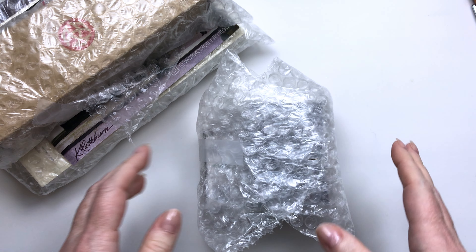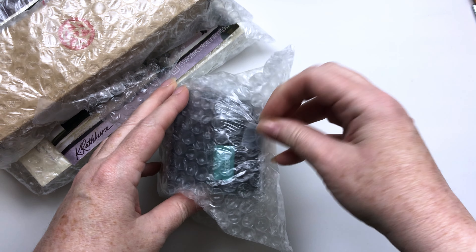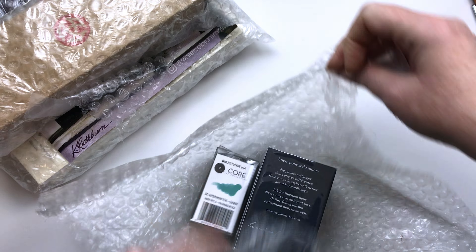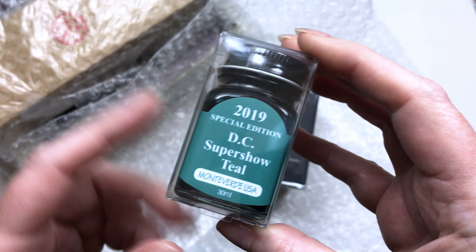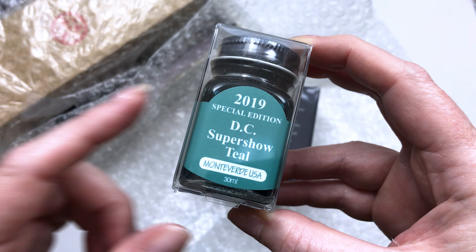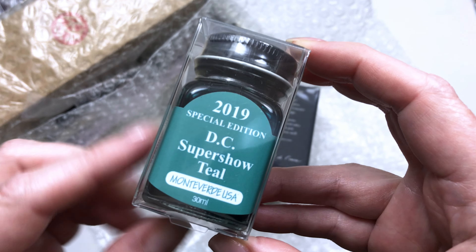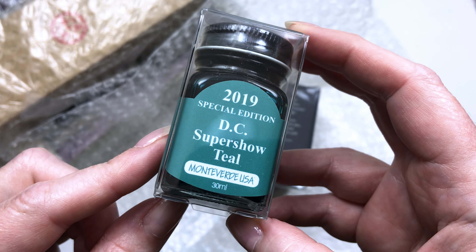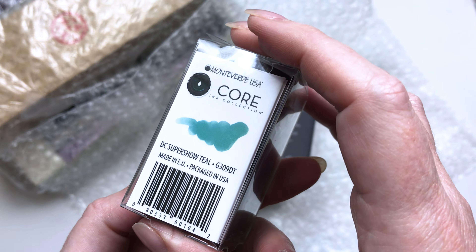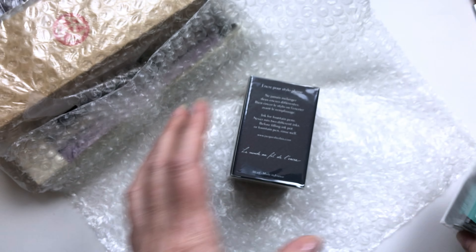The first thing I got was an ink, and it actually looks like there might be a freebie in here as well. I asked for my order to be pulled live on TikTok — they'll note it in your order and pull it on TikTok, and sometimes they'll have little freebies they're giving away just for fun. So this is actually a little freebie ink: the DC Super Show Teal. I have not tried this. Oh, it's super pretty — I'm really excited!